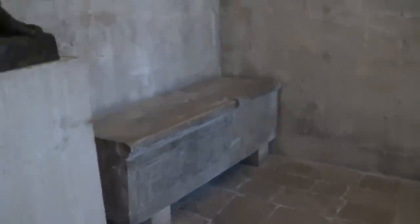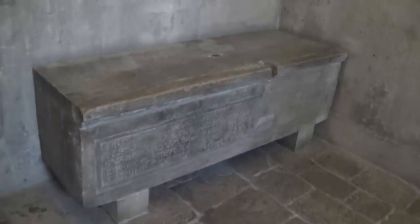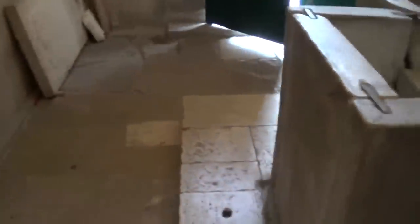The sarcophagi of some early Christian bishops. From the Greek, sarcophagus — literally 'flesh eater'. They would put your body in that, and it would do its job.